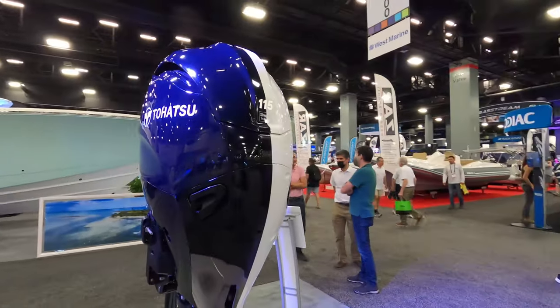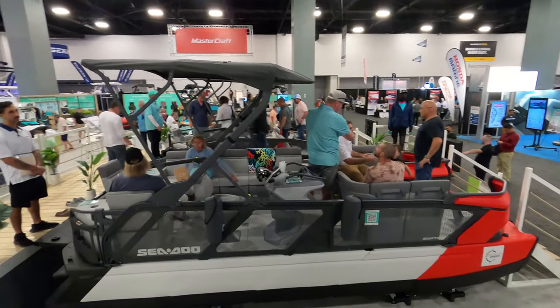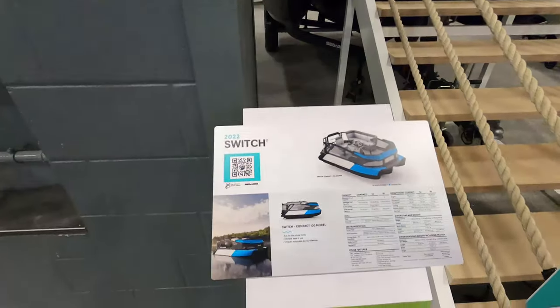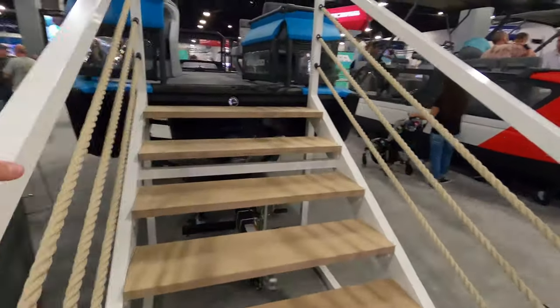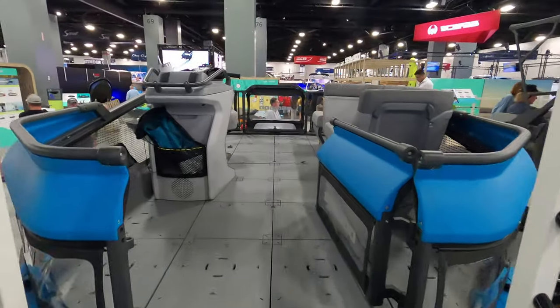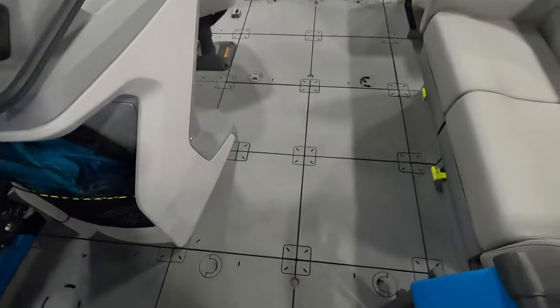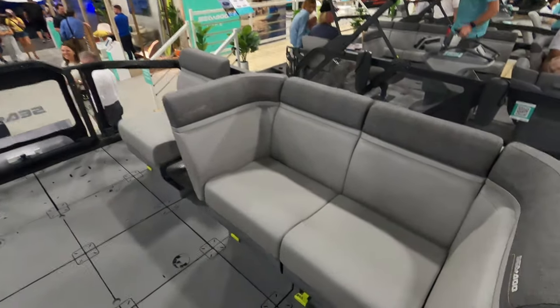I moved on from there to the main floor of the convention center, and let me tell you, it was huge — I'm a little embarrassed to admit how many times I got lost in there. Let's look at some of the cool boats I stumbled upon, like the new pontoon-style Sea-Doo Switch. I hopped over to the Sea-Doo booth — really excited to show you this new pontoon boat called the Sea-Doo Switch. It's a jet-propelled pontoon boat with hard decking material.